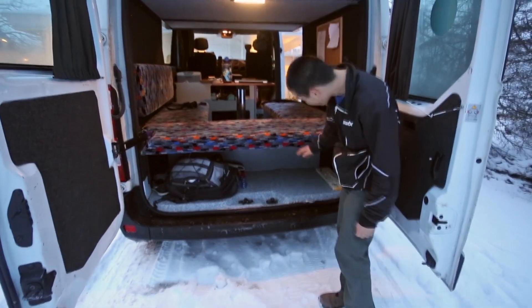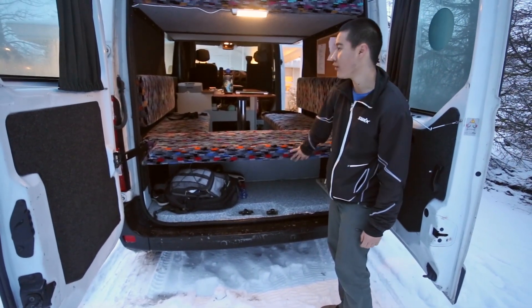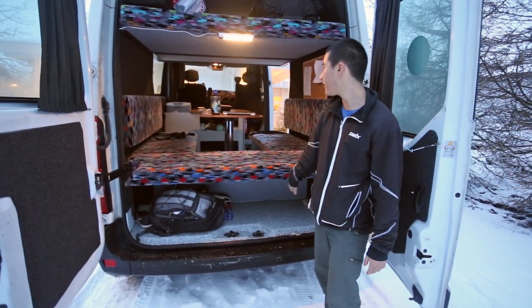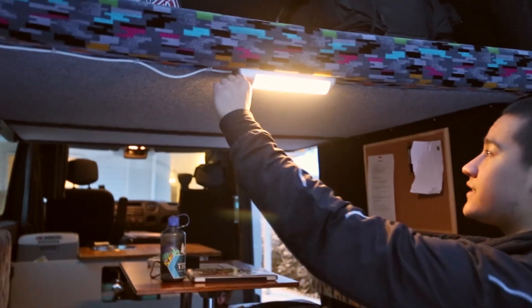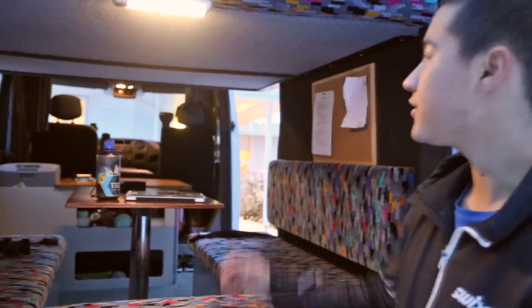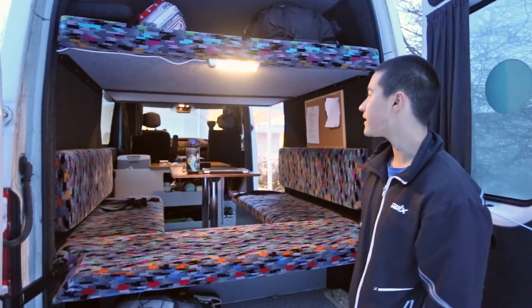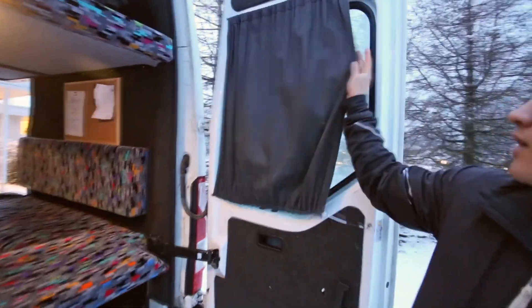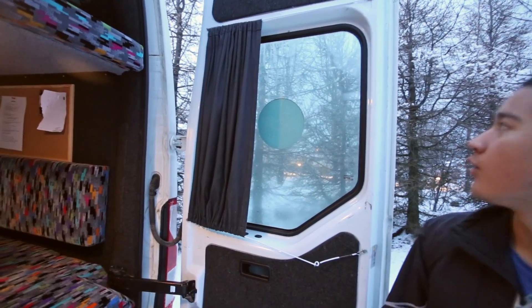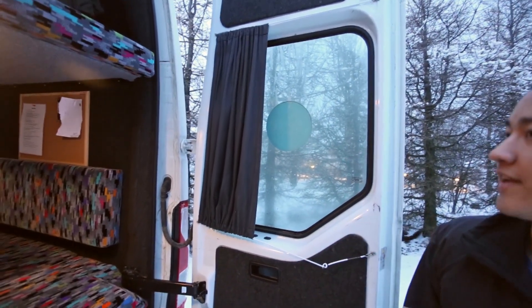There's even more storage down below these benches in the back, although you can only get at it by opening the back, so things you don't need during the day you can put down there. There are also some lights at the front and back so that when you're hanging out in the van in the evening you can just flip them on, play some card games, and hang out. There are curtains around all the windows so at night you can close them for privacy or to keep the light out.